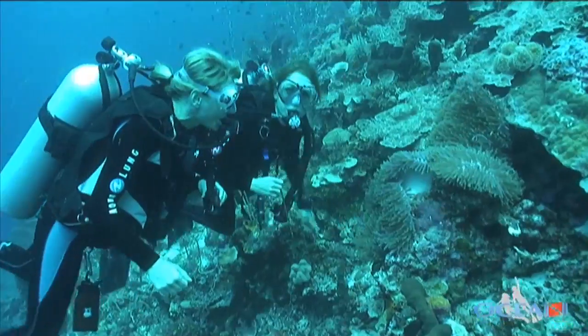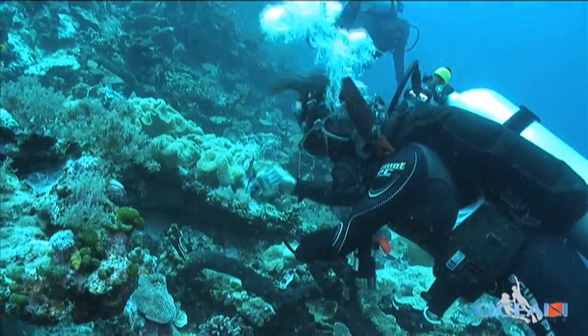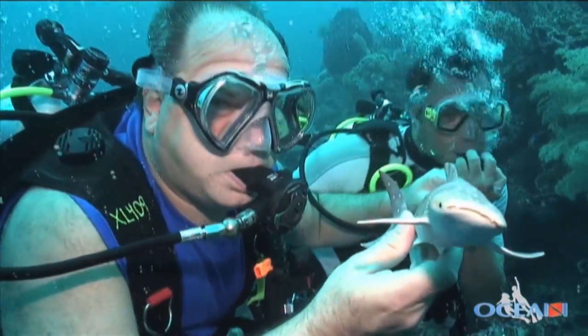If you're planning on diving frequently, or signing up for one of the 40 annual Ocean Enterprises dive trips, Werner says owning your own BC, regulator, and computer just makes sense.